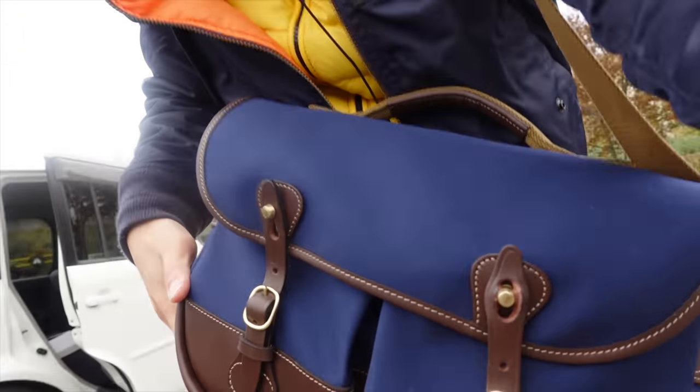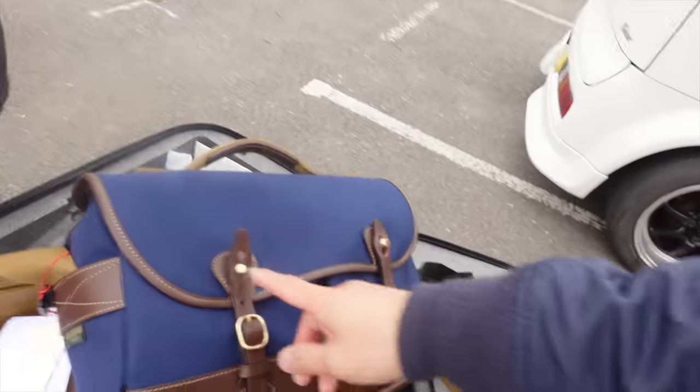Let me show you something special — it's a brand new bag. It's so new it's still got the tags on it. It's the Billingham Mini Aventer. It's like the Aventer, but mini.